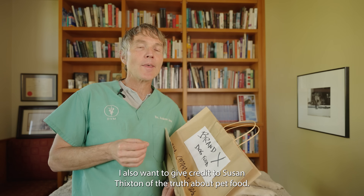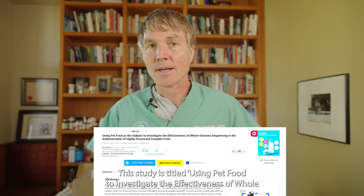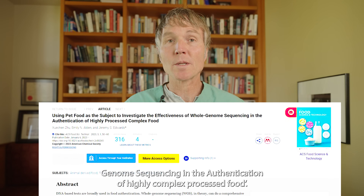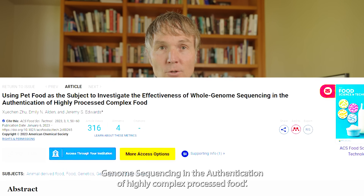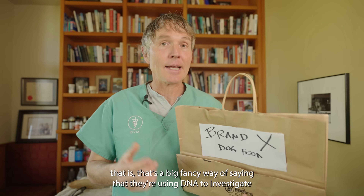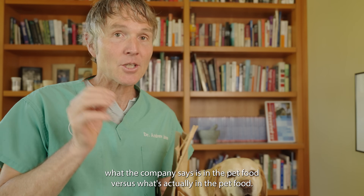I want to give credit to Susan Thickston of The Truth About Pet Food — that's how I became aware of this. This study is titled 'Using Pet Food to Investigate the Effectiveness of Whole Genome Sequencing in the Authentication of Highly Complex Processed Food.' That's a big fancy way of saying they're using DNA to investigate what the company says is in the pet food versus what's actually in the pet food.